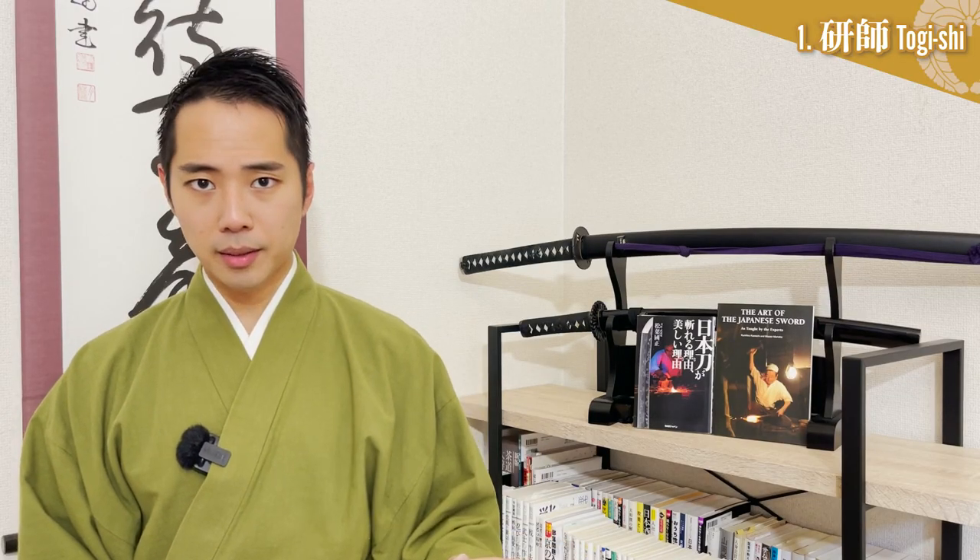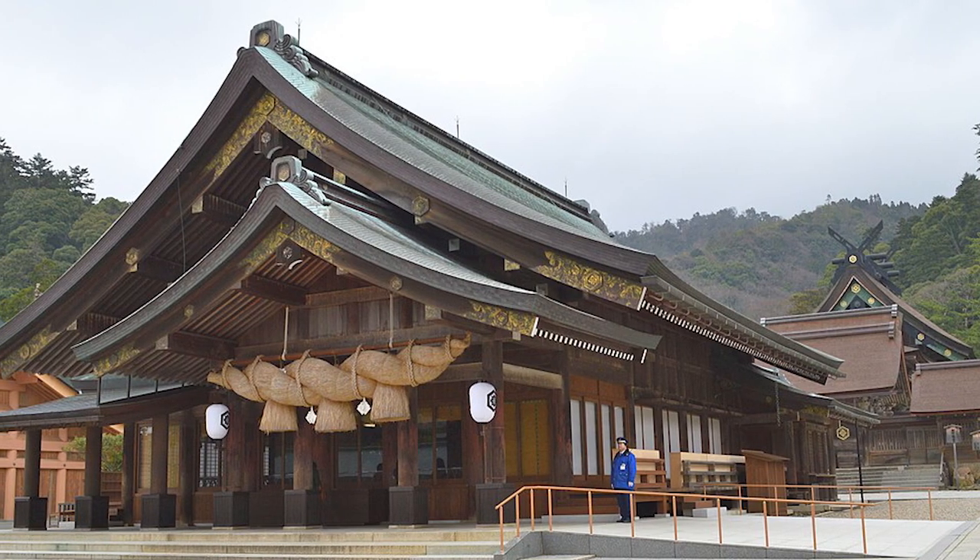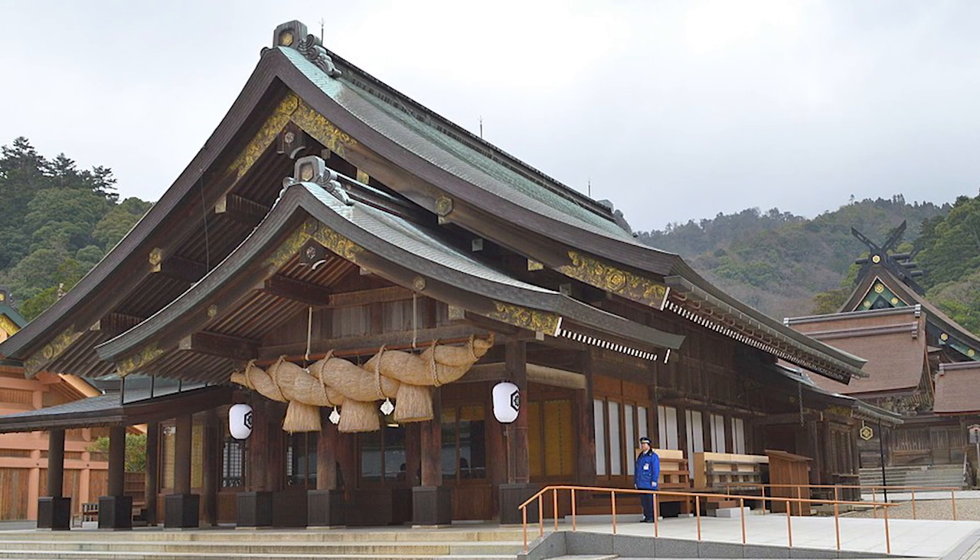But why did they need to train professional craftsmen to make their weapons look so beautiful in the first place? This is because, from ancient times, the katana was not just a tool, but was dedicated to the gods as one of the ritual offerings.